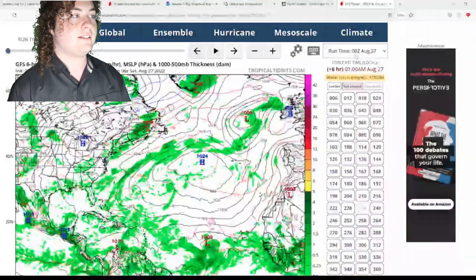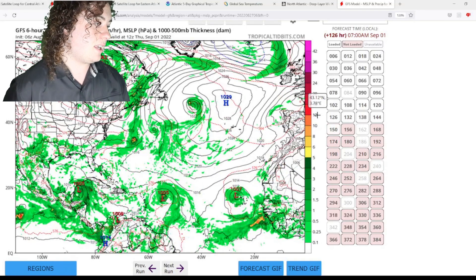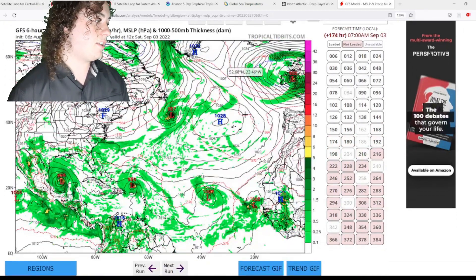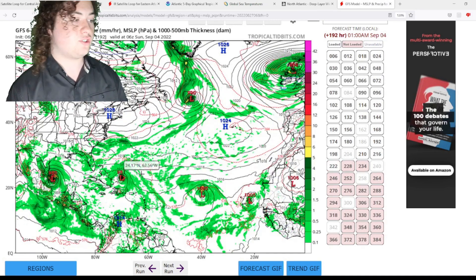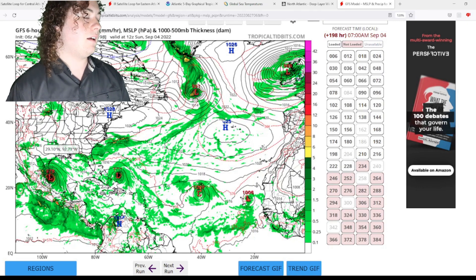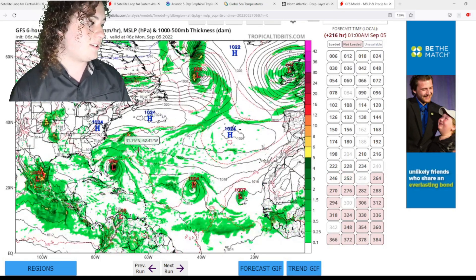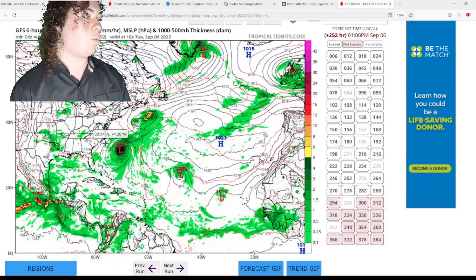The second GFS run gets more interesting. The Caribbean system develops off the coast of the Yucatan Peninsula, and the Atlantic system also starts to potentially develop — and this is only five days out. The Caribbean system moves through the Yucatan Peninsula and intensifies into a hurricane, while the Atlantic system also intensifies into a hurricane and approaches the Bahamas after exiting the Lesser Antilles. The Caribbean system makes landfall as around a Category 2 hurricane in northeastern Mexico again, so the trend has been set for the Rio Grande Valley or northeastern Mexico. The Atlantic system strengthens to a high-end Cat 2 and just nearly misses the Bahamas according to the GFS.